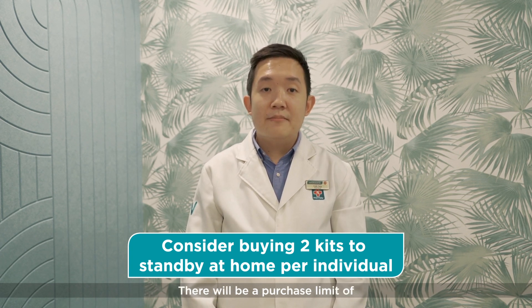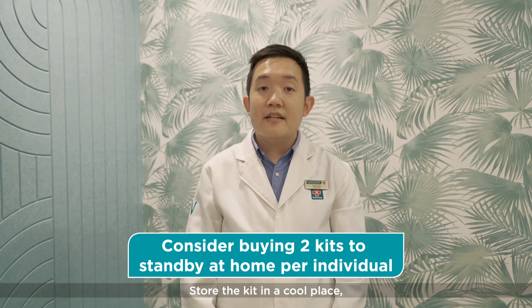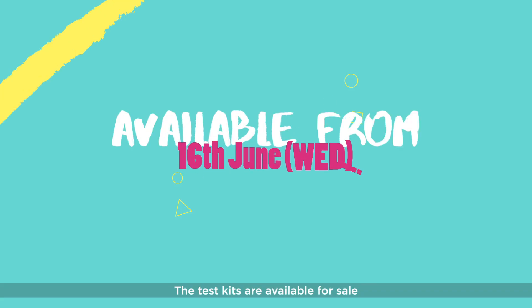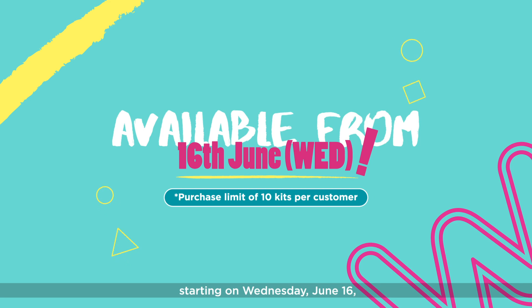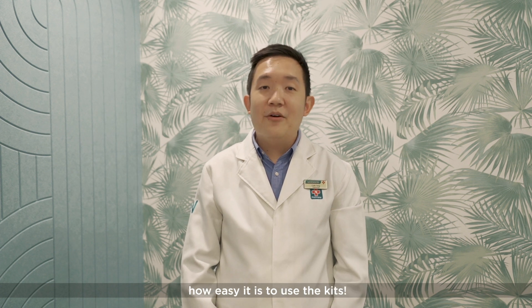There will be a purchase limit of 10 kits per customer. Store the kit in a cool place away from direct sunlight. The test kits are available for sale starting on Wednesday, June 16th at Watson Stores with a Pharmacy. I hope that everyone now knows how easy it is to use the kits. Stay safe.